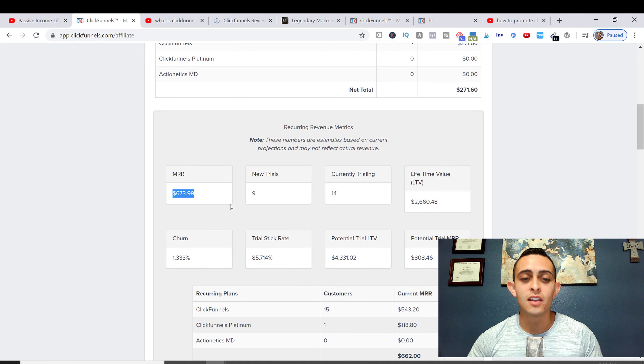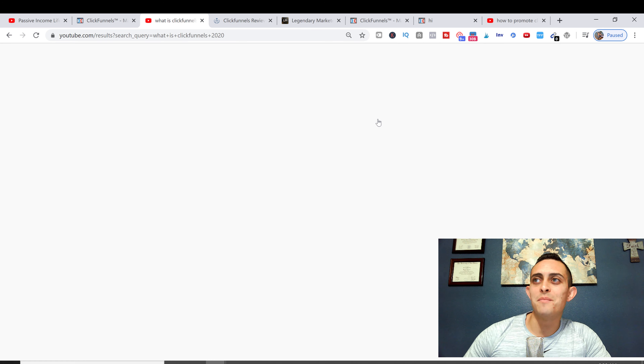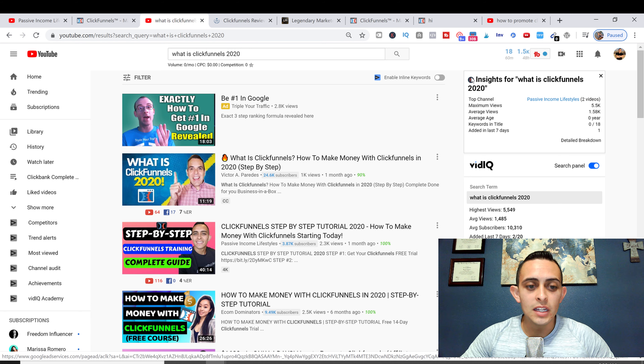There are gonna be free methods, some paid methods, and some that are more autopilot. The first one is YouTube. This method is probably the best long-term method because you can do a ClickFunnels review and basically have your video stick around forever.